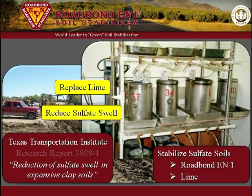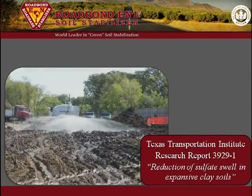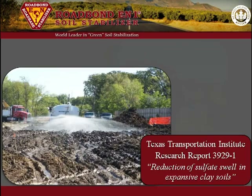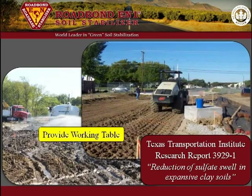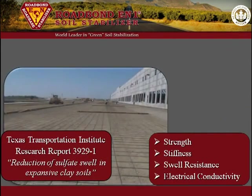As reported in Research Report 3929-1, Road Bond EN1 was one of several chemicals tested. The researchers also tested lime and untreated clay soil. The purpose of the study was to identify stabilizers that yield three benefits: number one, provide a working table for construction in adverse weather; number two, increase the strength of the treated soil over the raw; and number three, control the potential swell of clay soil.